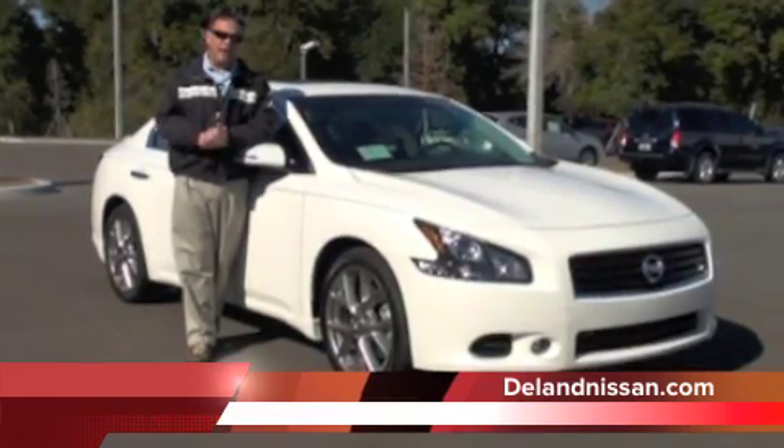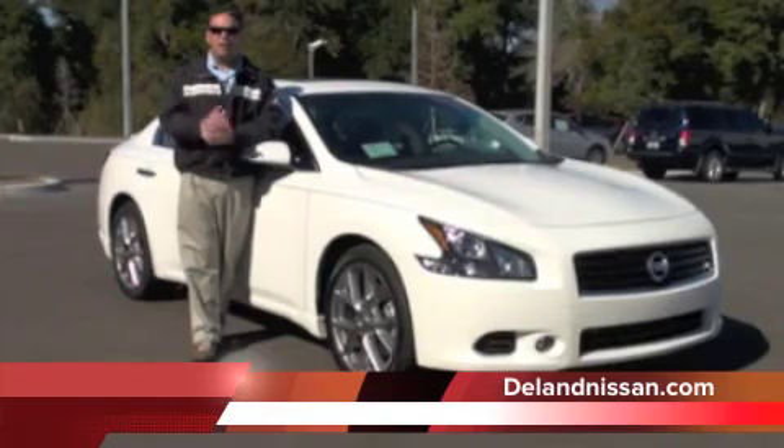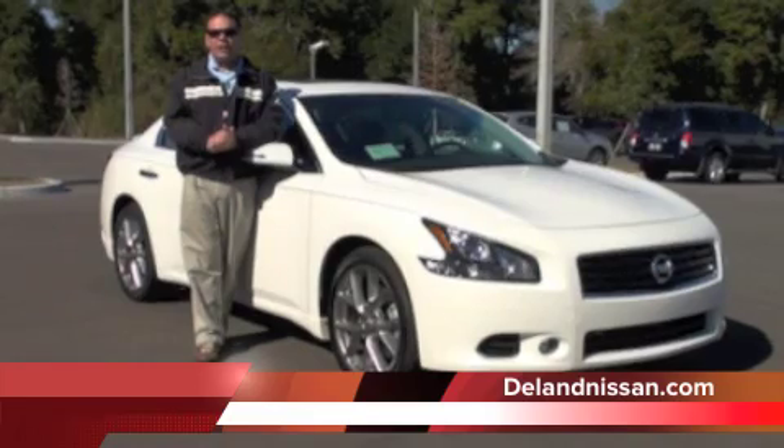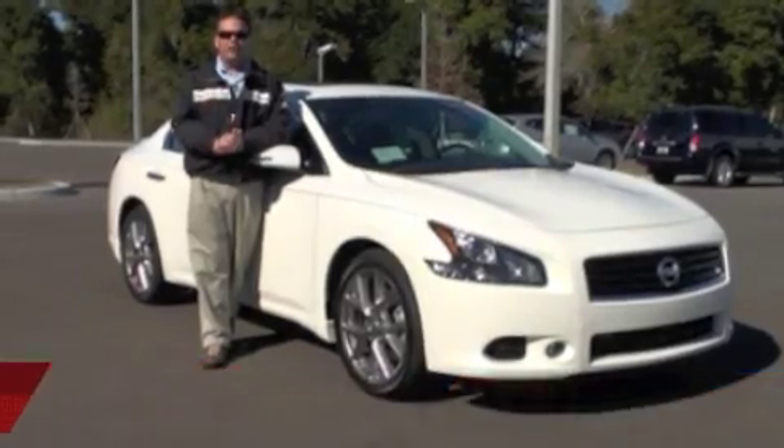If you'd like to see more photos of this Maxima, you can visit us at delandnissan.com. Once you're there, if you'd like to schedule a test drive or inquire on shipping costs, our internet team is standing by at 1-800-569-5360. Thank you so much for your time, and have a wonderful day.